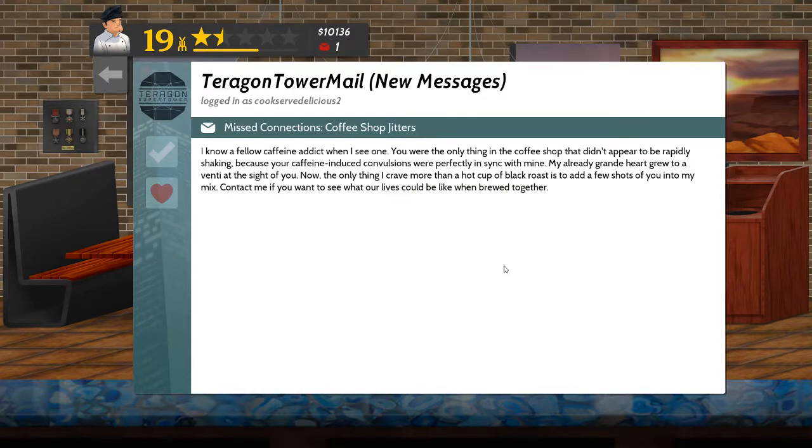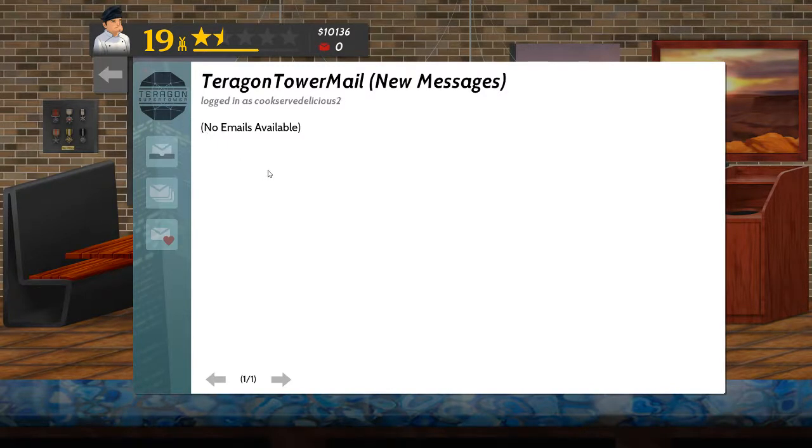Missed connections — coffee shop jitters. I think I've already seen this one, but I don't remember. I know a fellow caffeine addict when I see one. You were the only thing in the coffee shop that didn't appear to be rapidly shaking, because your caffeine-induced convulsions were perfectly in sync with mine. My already grande heart grew to venti at the sight of you. The only thing I crave more than a hot cup of black roast is to add a few shots of you into my mix. Contact me if you want to see what our lives could be like when brewed together. Yep, definitely seen that one before. There is only a limited amount of email messages so they do recycle after a while — looks like that one recycled early.